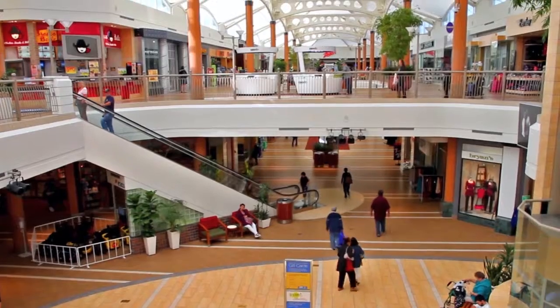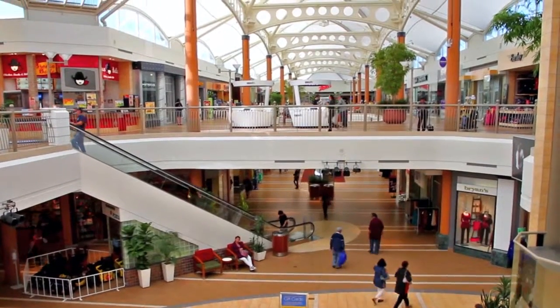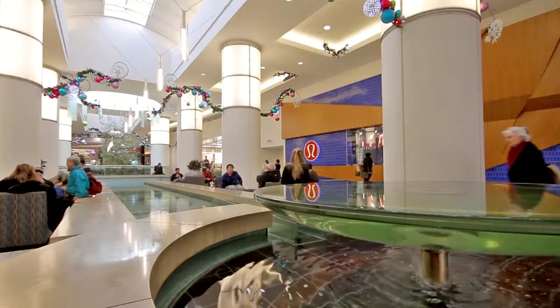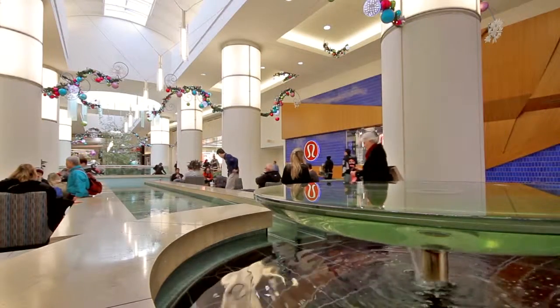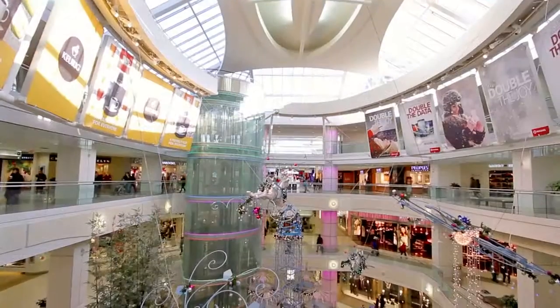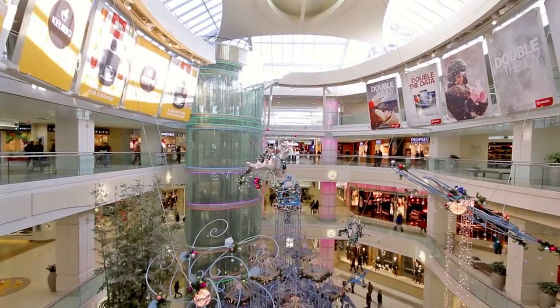Your neighborhood is just south of fabulous shopping and dining in and around Brentwood Town Centre, and north of Metropolis and Metrotown — one of the largest shopping, dining, and entertainment districts in all of the Lower Mainland, home to hundreds of stores, restaurants, and services.